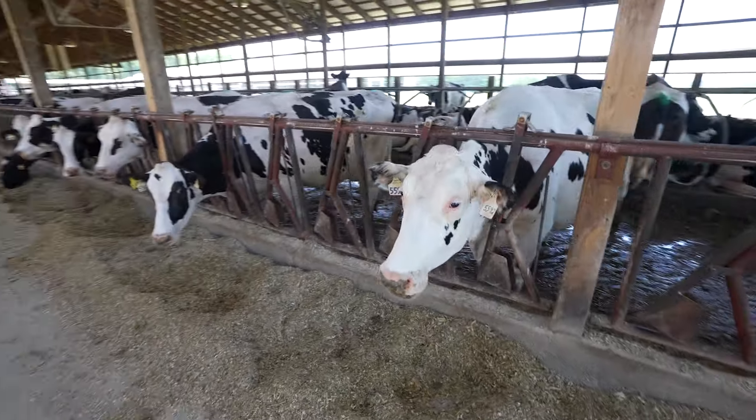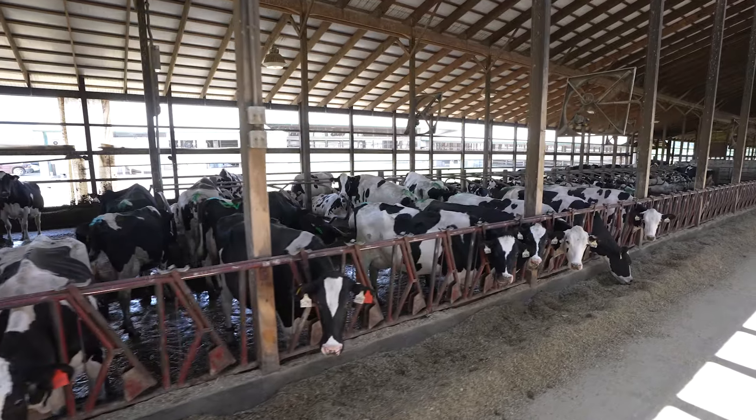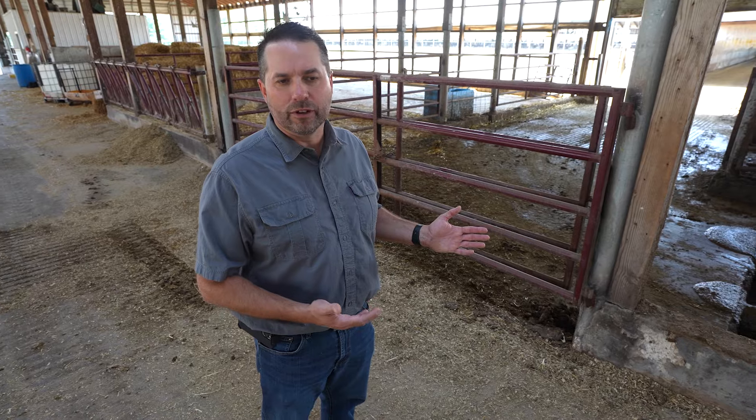What we're able to do here from an environmental standpoint is a great story for us at Clairedale Farms. This barn is literally aimed for cow comfort. We choose to use sand bedding — it's not the best on equipment, but it is the best for cows. Every time the cows are removed from the barn, the barns are scraped and cleaned.